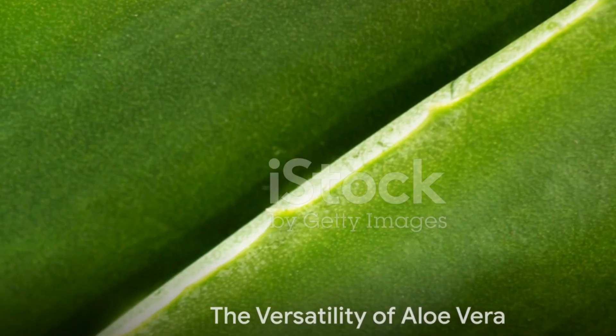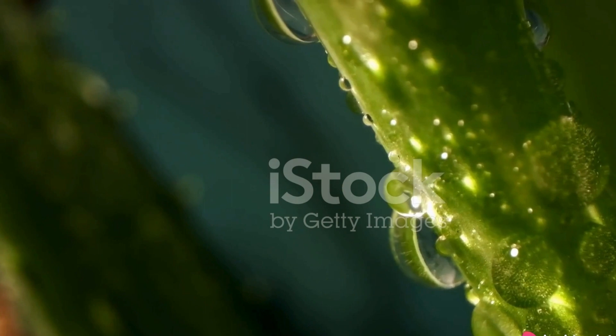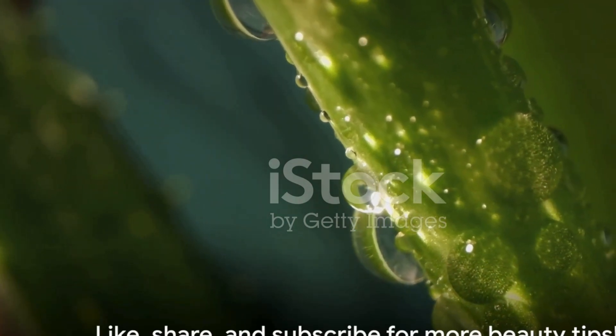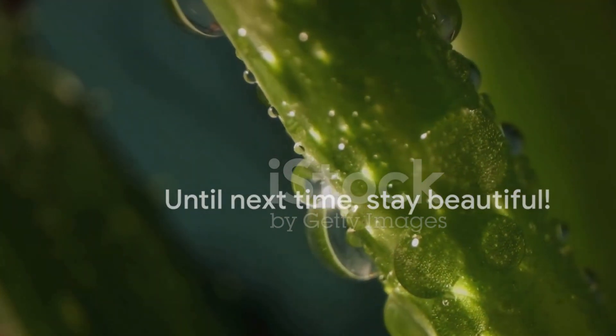In conclusion, aloe vera is a versatile plant that offers 10 unique beauty applications. By incorporating it into your skin care and hair care routine, you can achieve natural, effective results. Be sure to like, share, and subscribe for more beauty tips. And until next time, stay beautiful!